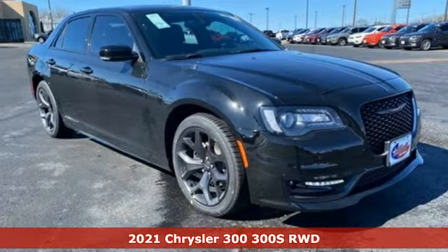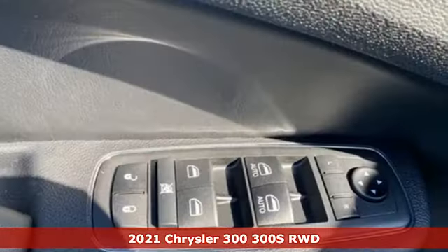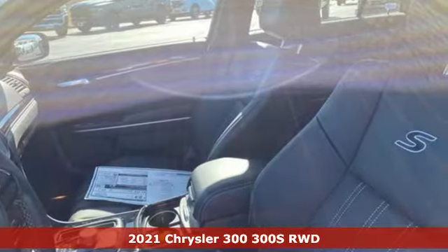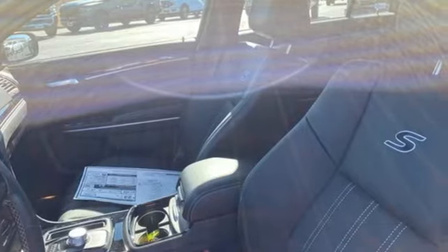It's a new 2021 Chrysler 300. It's exceptional in every way from its aggressive exterior to its soft luxurious interior. This 300 sets the standard for stunning.